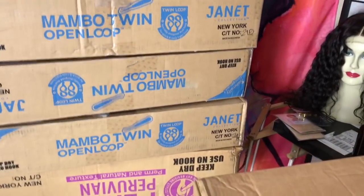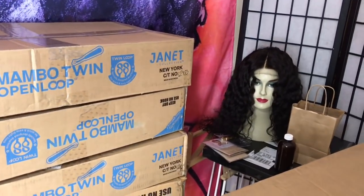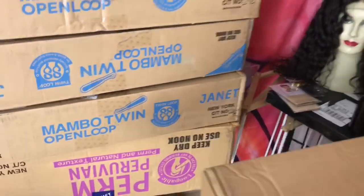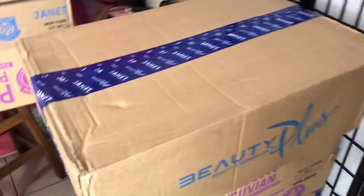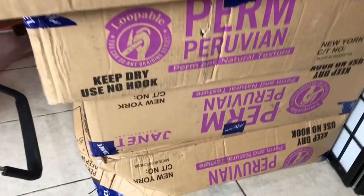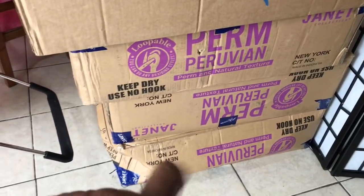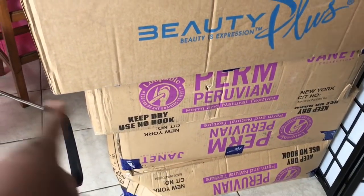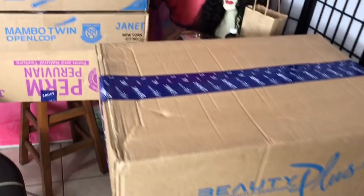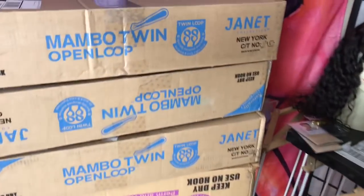Hello everyone, welcome and welcome back to my channel. I swear this is the last unboxing video we are having for the giveaway. This is eight boxes from Janet Collection — thank you very much to Janet Collection for sending all this hair. As you can see some boxes are very similar, so I'll open some on camera and some off camera so the video won't be too long.